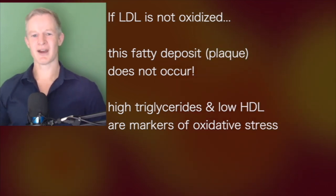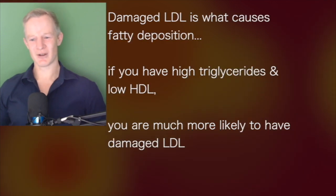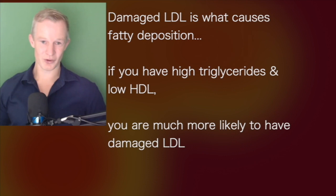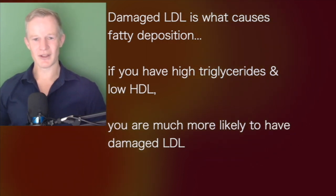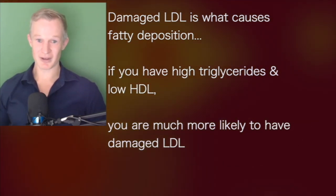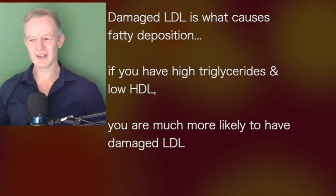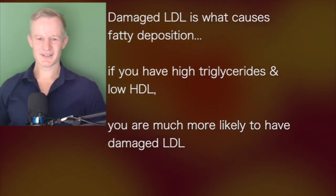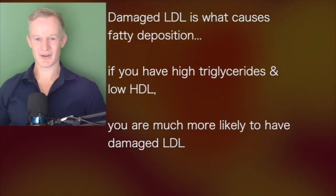If we think about it, damaged LDL is what causes the deposition. And if you have a high triglyceride level and a low HDL level, then you're much more likely to have damaged LDL particles. And it really is that simple. This is well supported by evidence too.